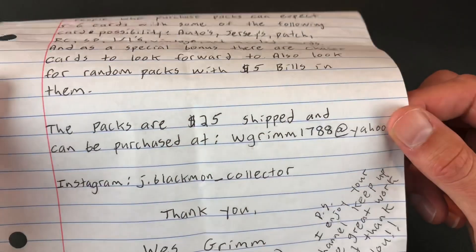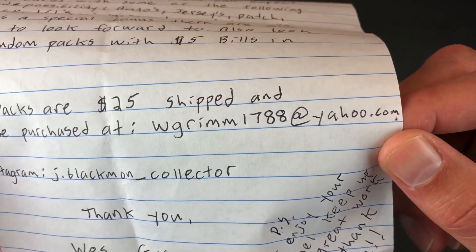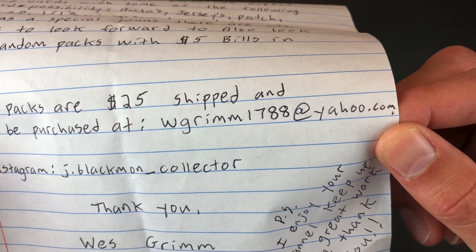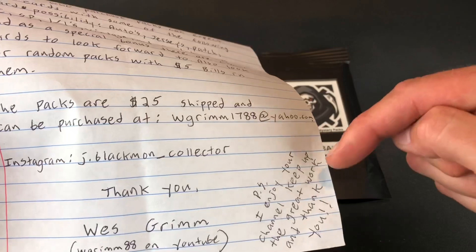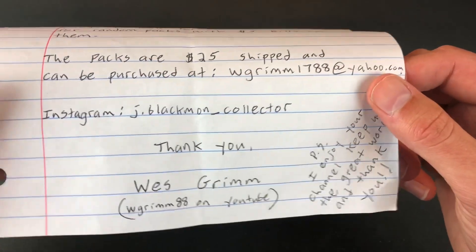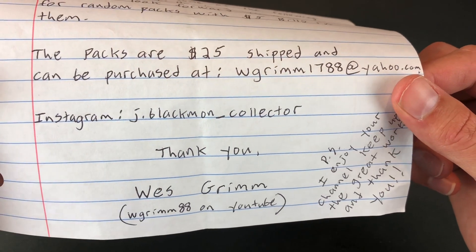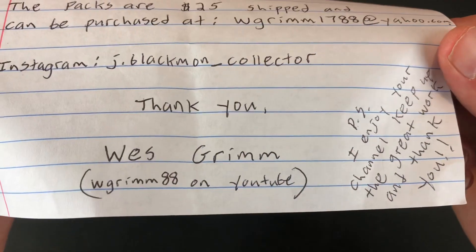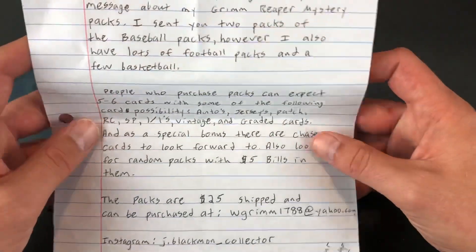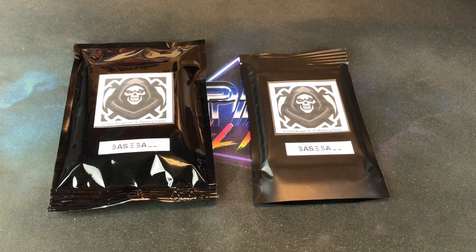These packs cost $25 shipped and can be purchased by reaching out to wgrim1788 at yahoo.com. I will link that in the description below for anybody that wants to buy one. Also on Instagram, check them out at j.blackman__collector, and he is wgrim88 on YouTube. Thanks a lot, Wes, for letting me try these out — I'm definitely eager, they look pretty interesting.